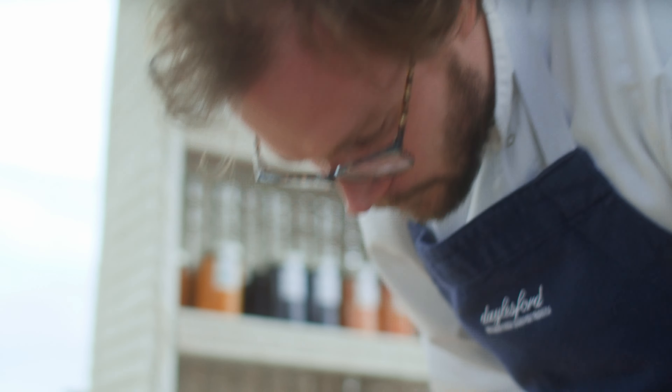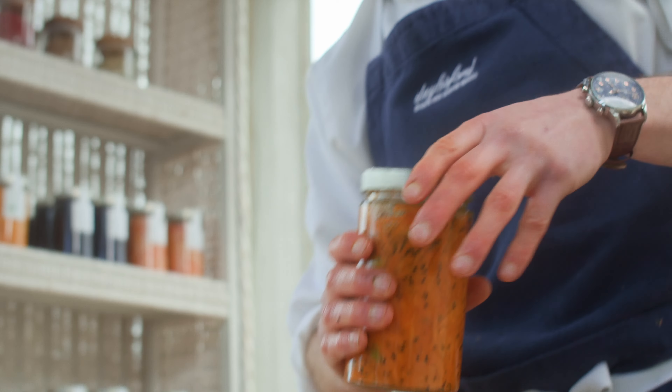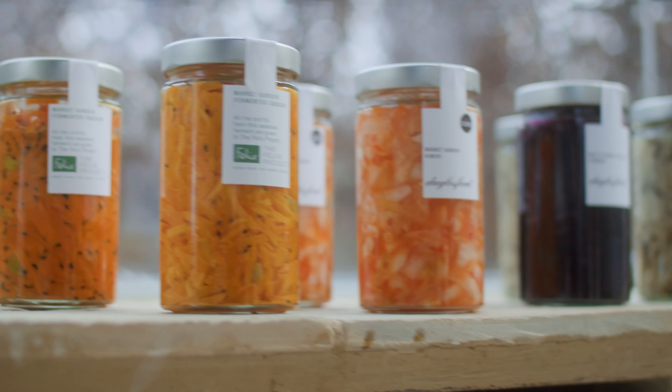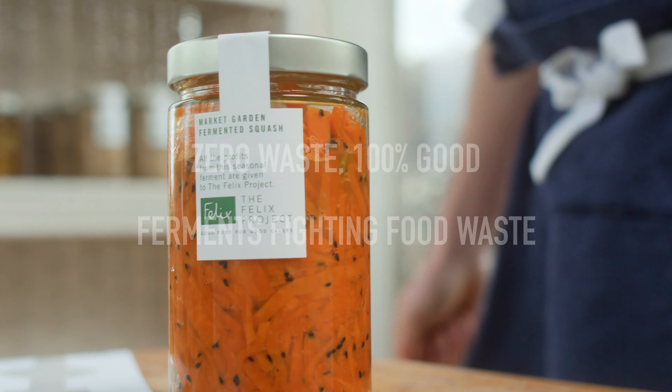By cutting away this blemish, we've got all of this beautiful squash left that will go perfectly well within our ferments. All of the profits from our seasonal range go to the Felix Project, an amazing charity doing great work tackling food waste and food poverty in these times.